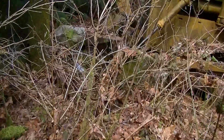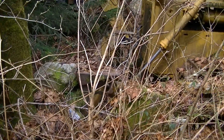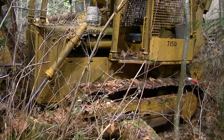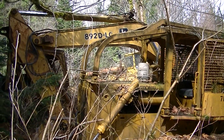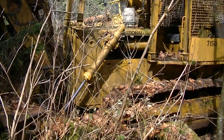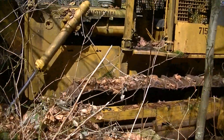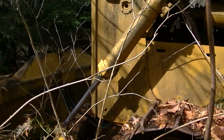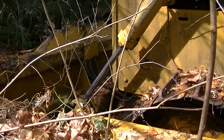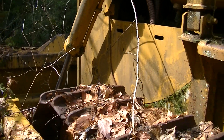Old International dozer, still got the rockets, pushing D6 size. It's amazing the treasures that are still around, but sure hard finding them — some good finds here. It's all through the right people, knowing the right people.